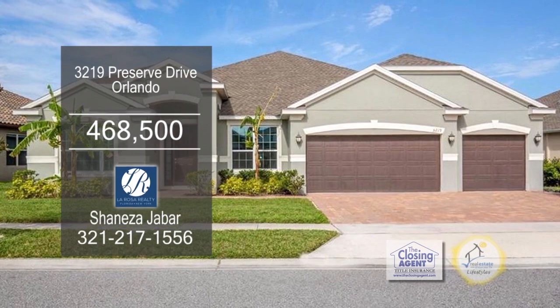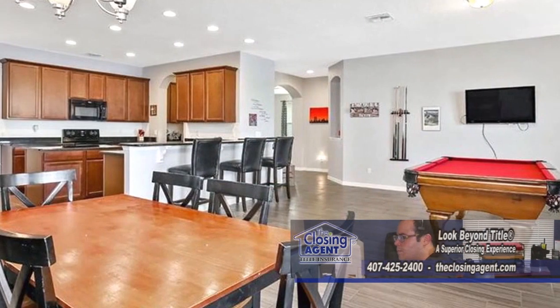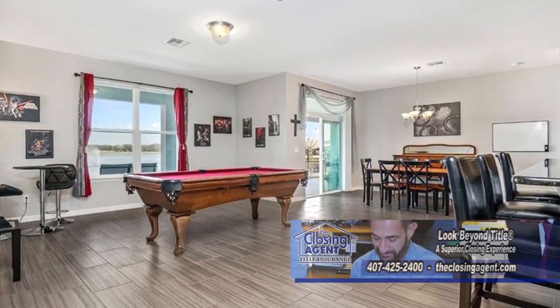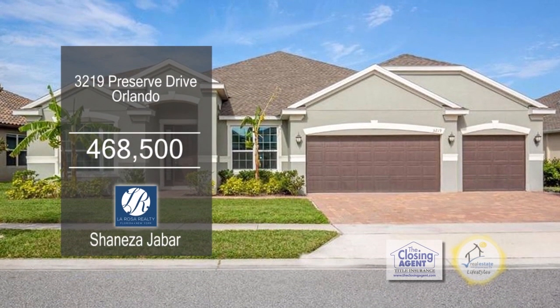Enjoy amazing water views on Lake Preserve in this four-bedroom, three-bath home. The large living room is a great place to unwind. The kitchen offers granite counters and a center island. Sliders off the eating area lead to the covered back porch overlooking the lake. The community has a clubhouse, a pool, walking trails, and a playground.